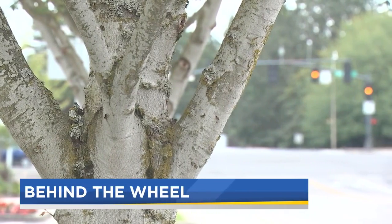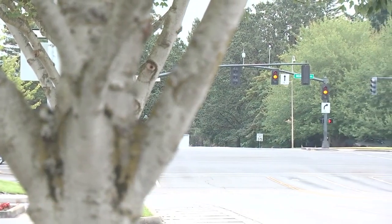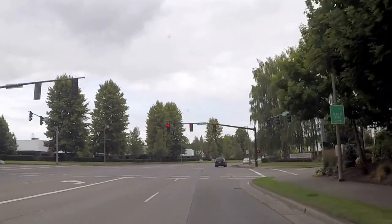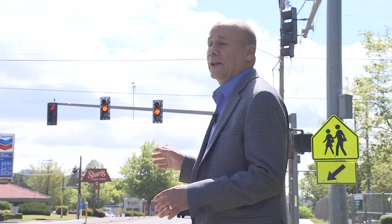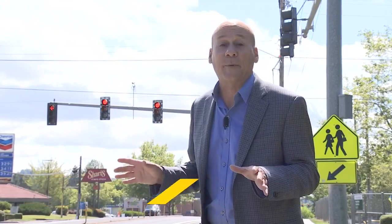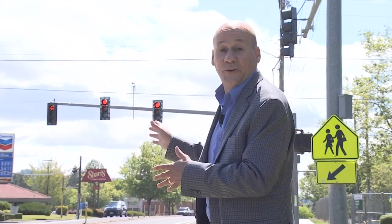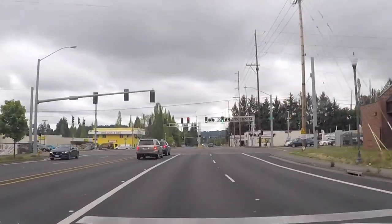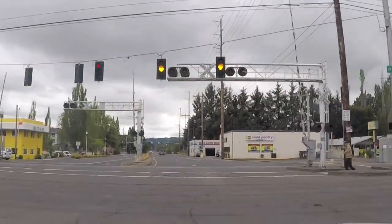Just as summer follows spring, a red light follows a round solid yellow light like this. And when it does in Oregon, we have our own law about it. Oregon law requires that a round yellow light like this means stop, because the next thing that's going to happen is it's going to turn red. And that really means stop. The only exception is if a driver can't safely come to a stop.